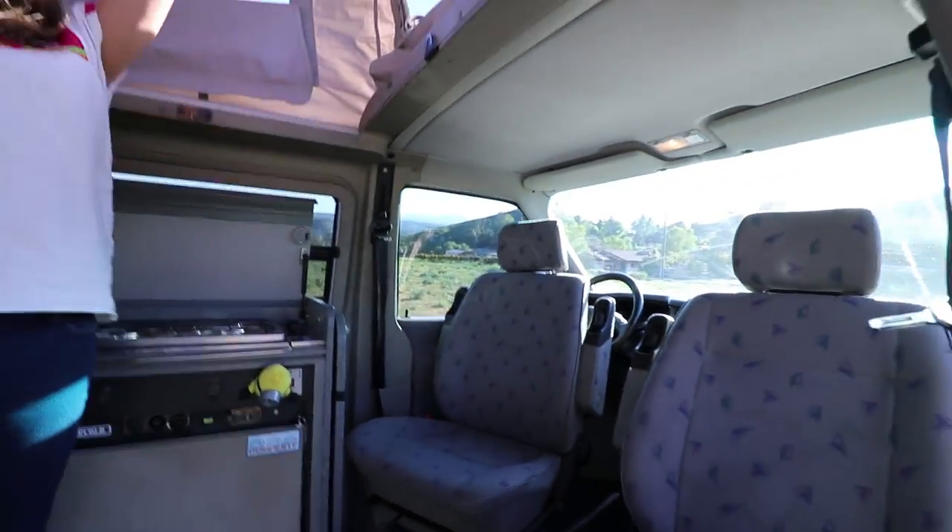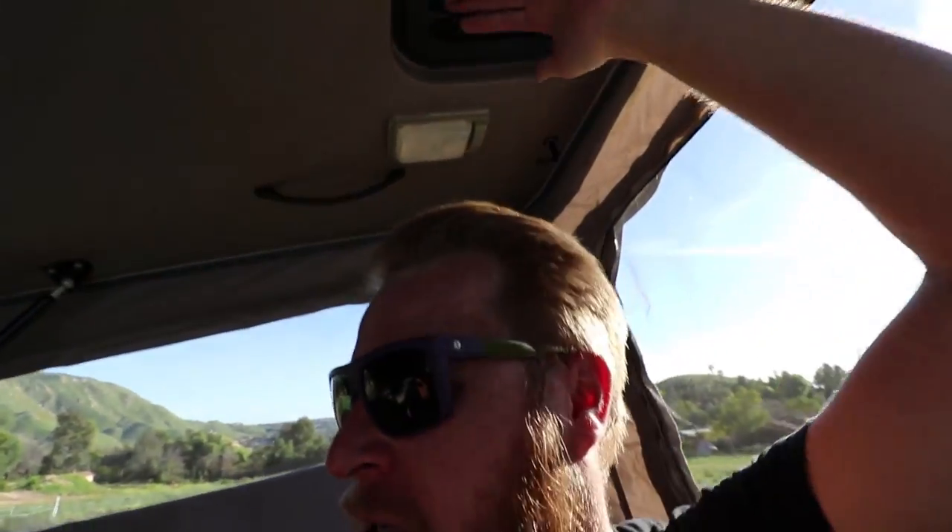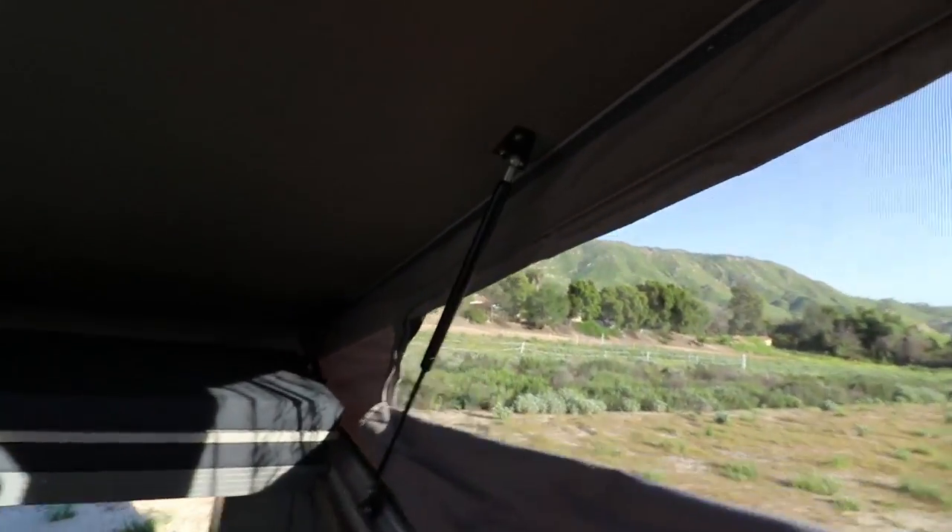What's also nice is you can stand up in here — even I can stand inside with the raised roof. Look at the headroom — I've got feet of clearance up there. Plus it's like windows to see the pretty view. So nice.